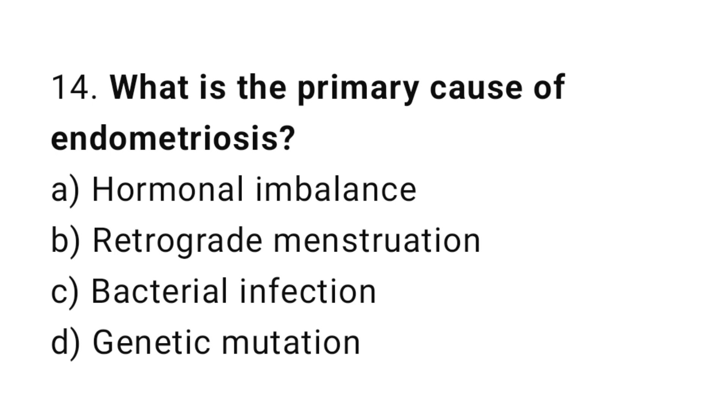Question number fourteen: what is the primary cause of endometriosis? The right answer is option B: retrograde menstruation.